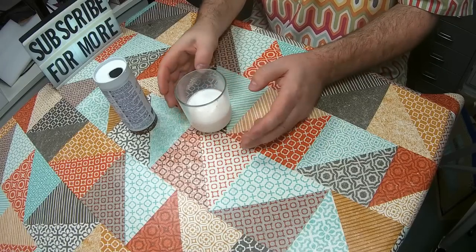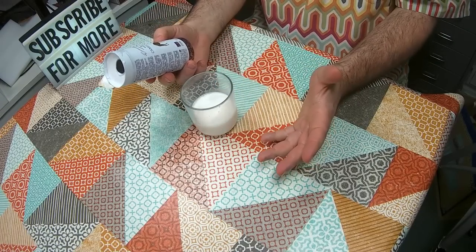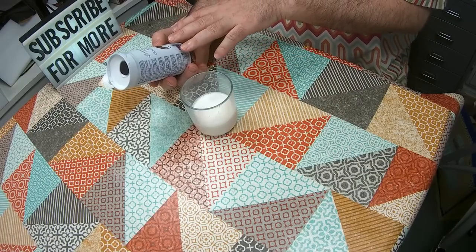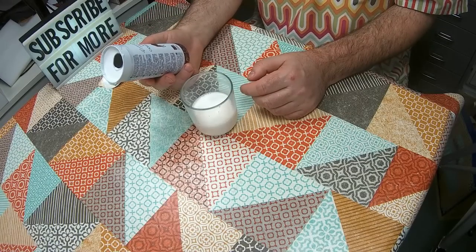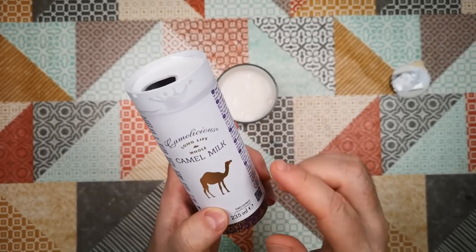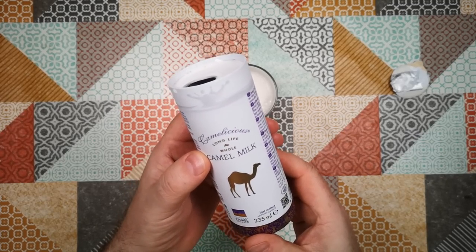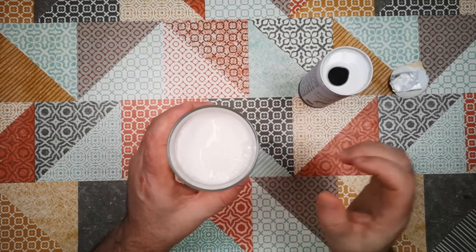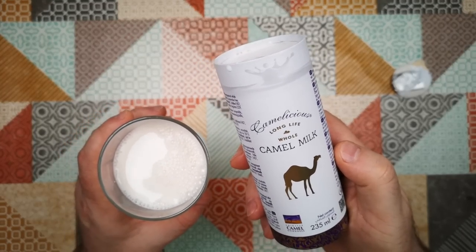Interesting. Well, there we go — that's camel's milk. And yeah, I would say if you get the chance to try this, then go ahead and try it, because it's not unpleasant — it's just a new experience. After all, we should just recognise that there is nothing objectively weirder about drinking milk from camels than there is about drinking milk from cows. And I think I agree. That is camelicious — I'm not sure I'd call it delicious, but it is camelicious, and it does taste different to regular milk. So that's Weird Stuff in a Can: long life whole camel milk on Atomic Shrimp. Thanks for watching, and I hope to see you again soon.